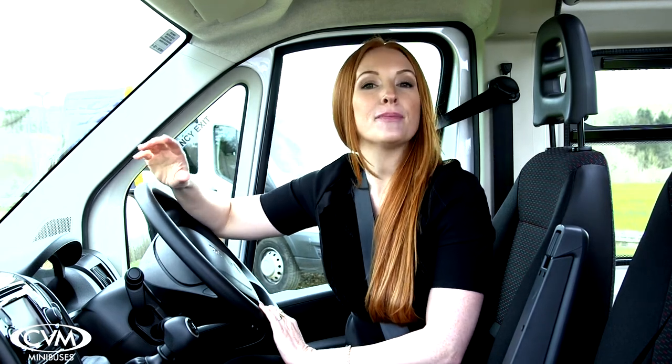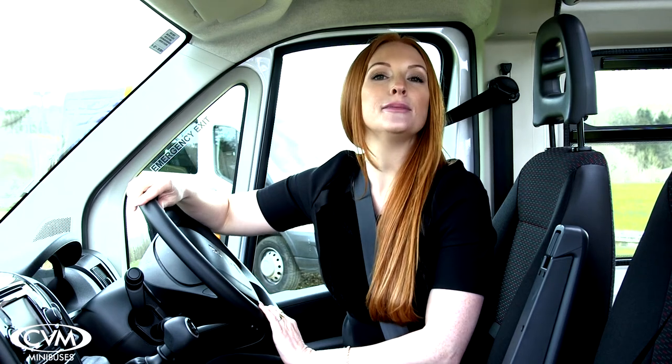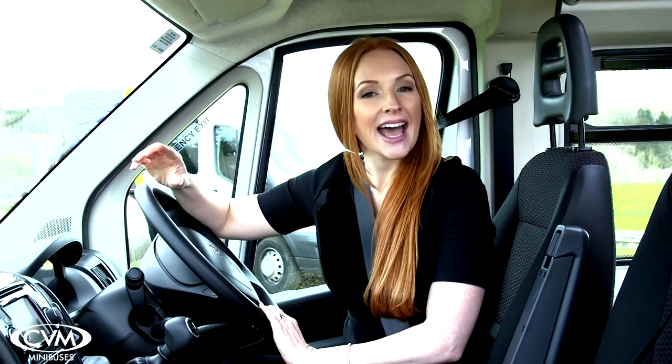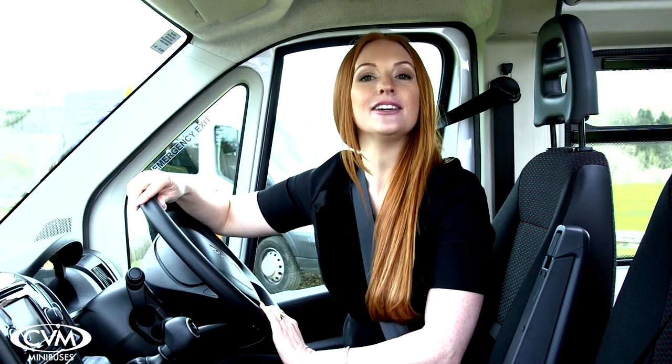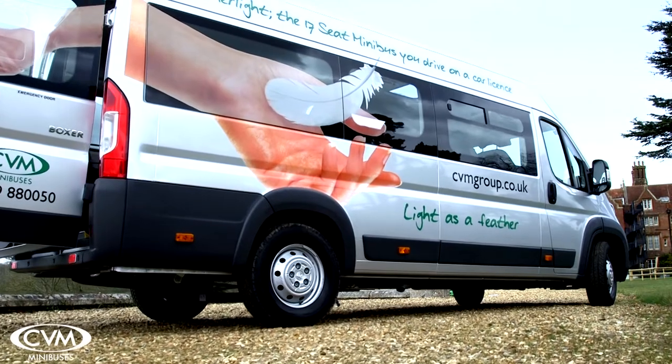Also included are reverse parking sensors, lane departure warning, and electronically adjustable and heated door mirrors. Your Featherlite bus will also come with external reversing bleepers and additional internal and external lighting. And as always, our pricing includes your artwork and branding.